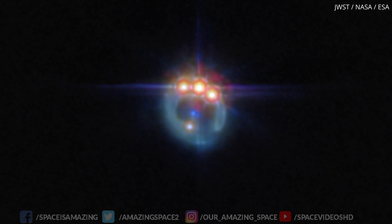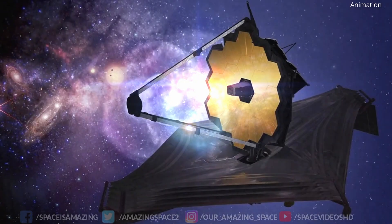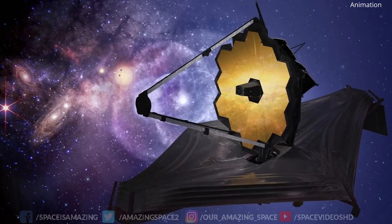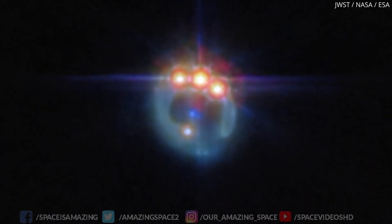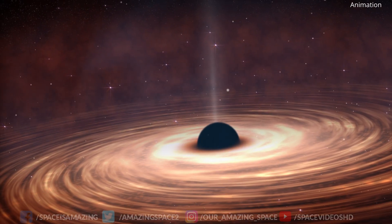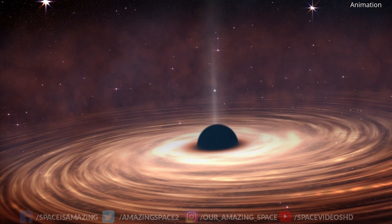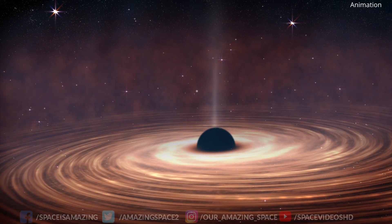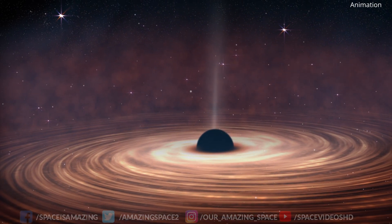This quasar has captured the attention of astronomers worldwide, thanks to the powerful eyes of the James Webb Space Telescope. But this isn't just any quasar. Located a staggering six billion light-years away, this luminous beacon is powered by a supermassive black hole. Quasars like RxJ are crucial for understanding the early universe, offering clues about galaxy formation and evolution.